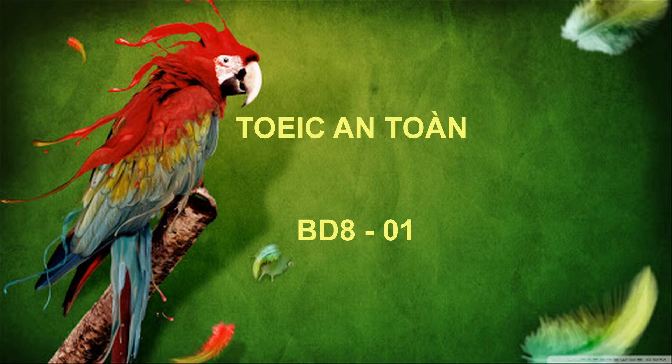Number 8. Do you know where Keiko's office is? A. That's the official logo. B. To reserve a room. C. It's on the second floor.